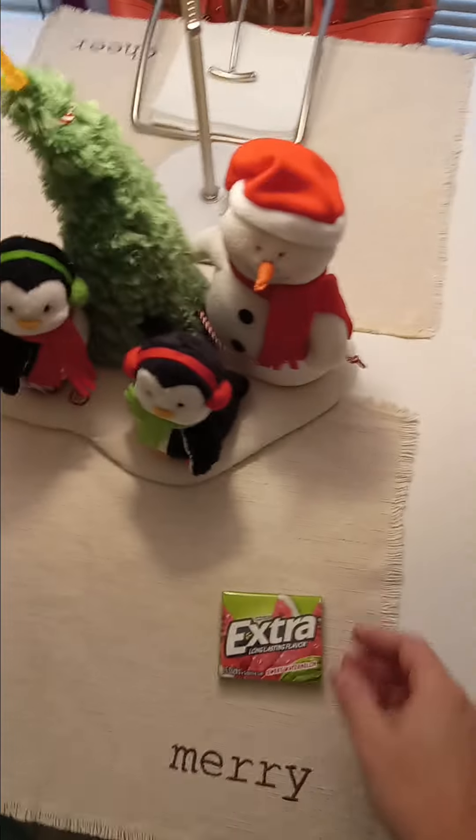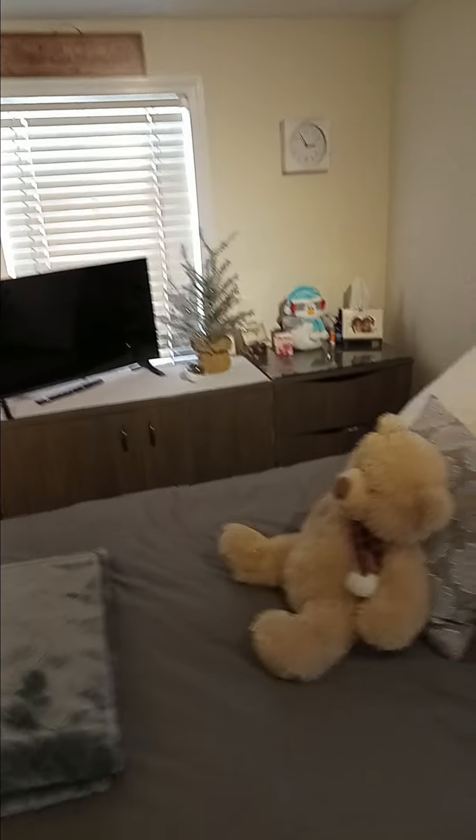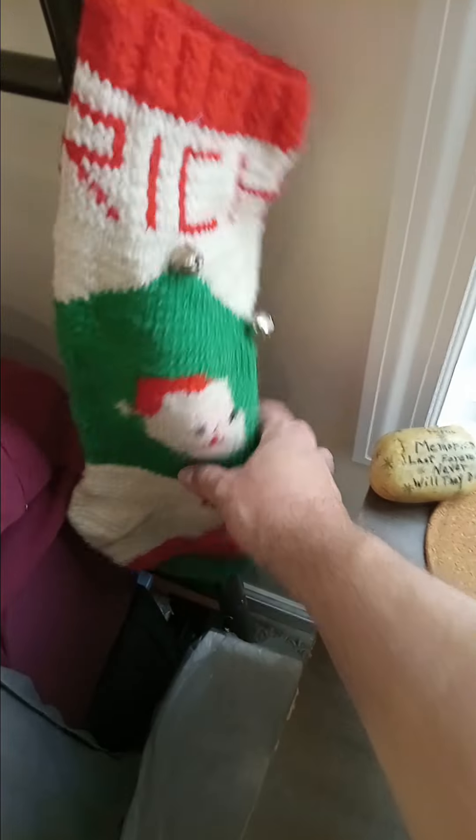They'll move around and stuff like that. Jingle cheer, merry jolly placemats. Here's some watermelon gum I bought today — sweet, excited to try that out.